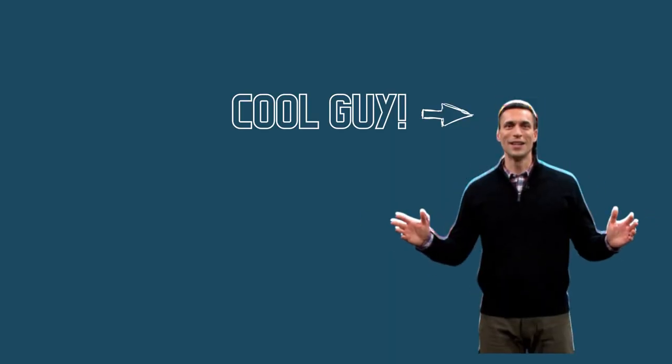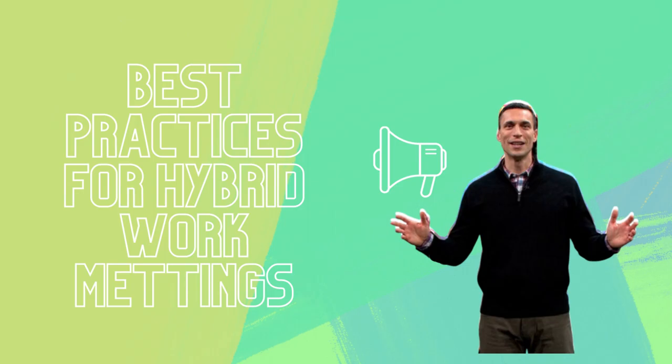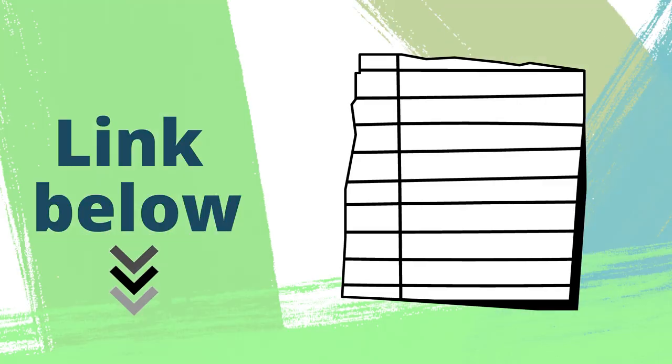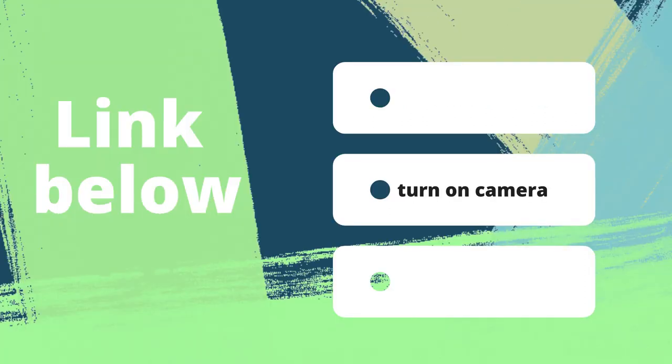Jared shared a list of best practices for hybrid work meetings and we are sharing the link below. In case you want a sneak peek, the main ones include appointing an in-room moderator and turning on your camera for a more personal experience.